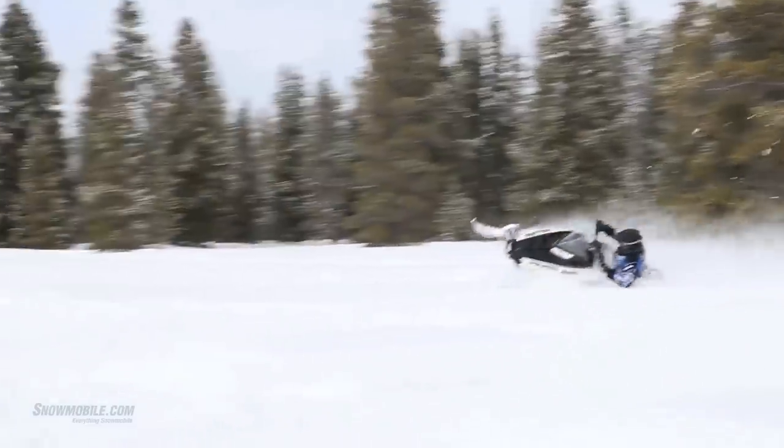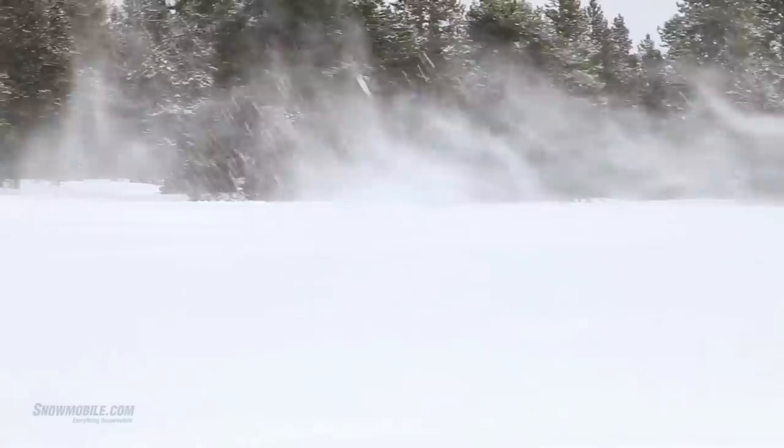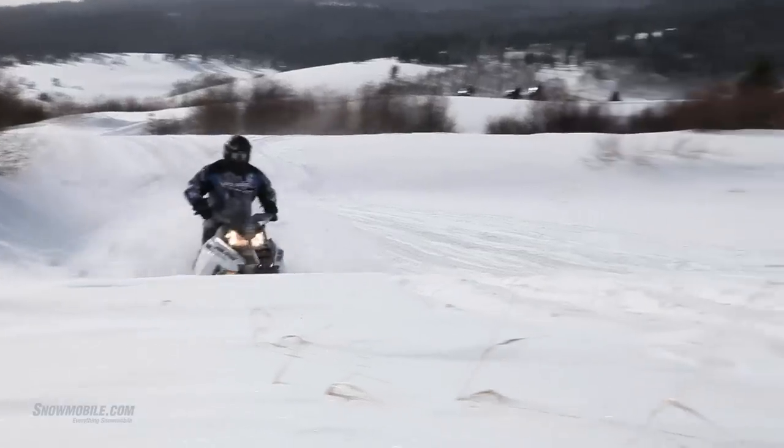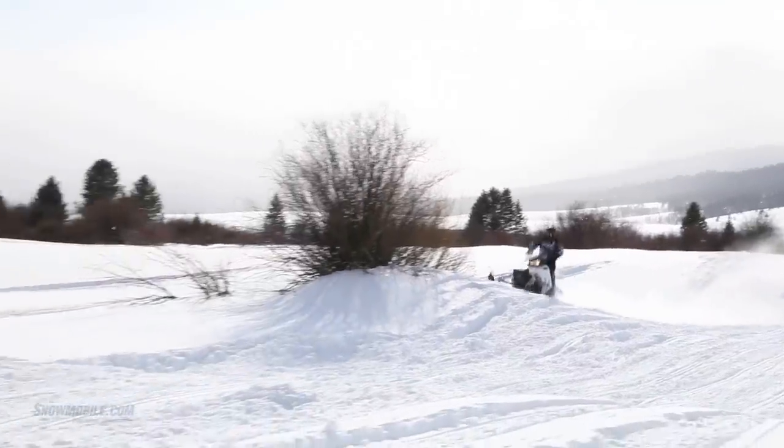The 600cc CleanFire fuel-injected motor has good low-end power and good mid-range power. It has all the power that you need for all-day cruising, or if you like, cruising off-trail and breaking trail for your buddies.